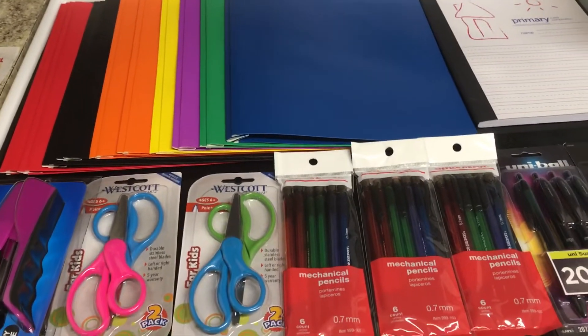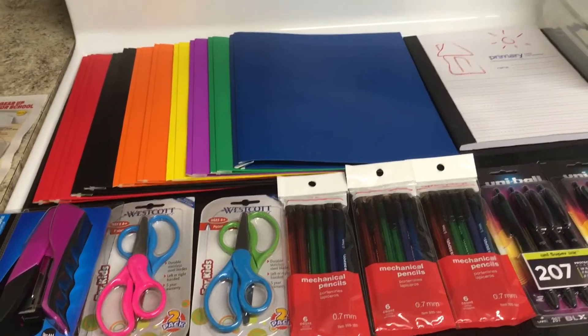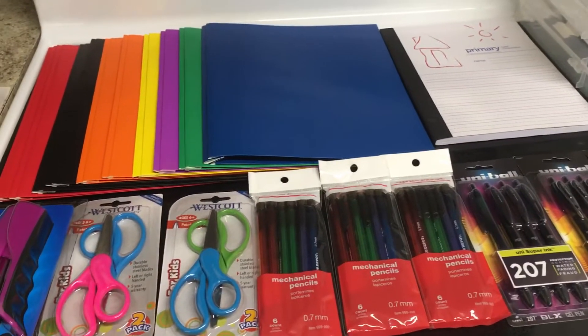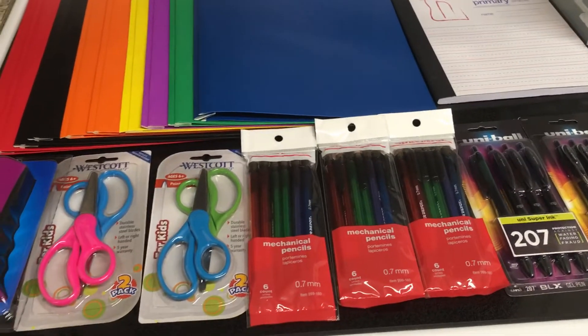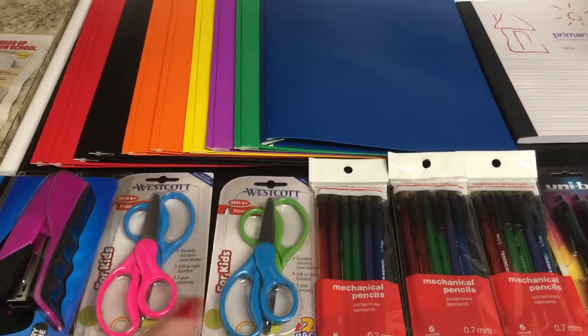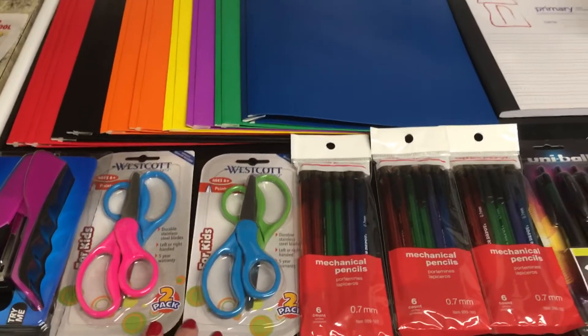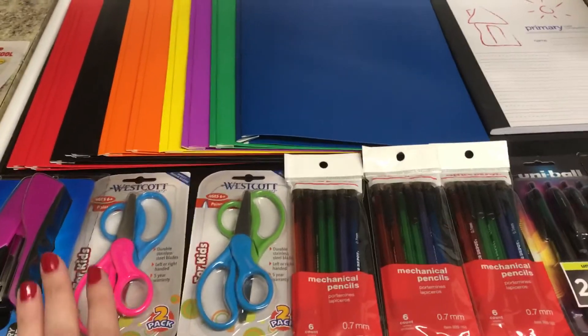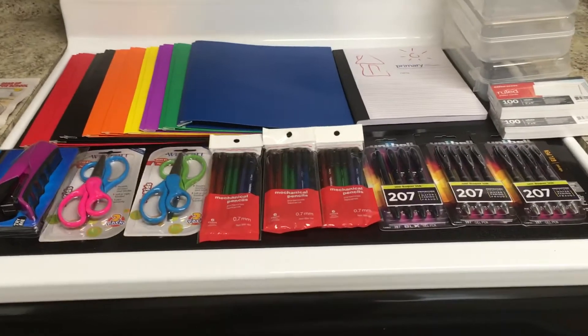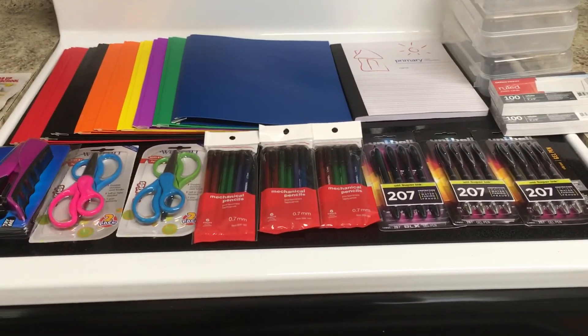It was not any better than last week, except my husband came with me so we kind of tag-teamed it, which meant I was able to get everything. If I had gone by myself I'm not sure I would have gotten everything. We did have to wait because they told us at first that these were not the scissors on sale, so we had to sit there for about 15 minutes for someone to come check — and guess what, they were the ones on sale. So that's all the deals for this week and I will see you next week!